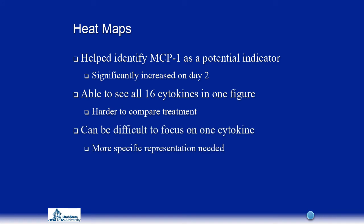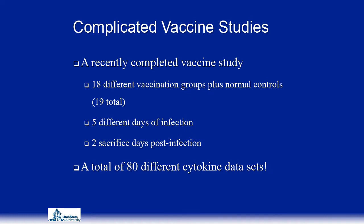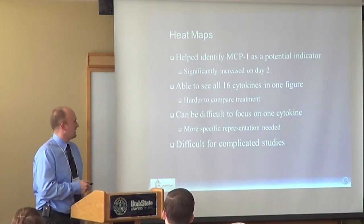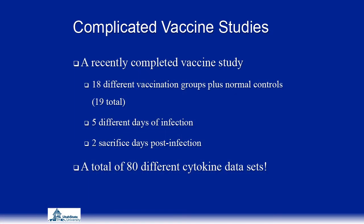The heat maps helped us identify MCP-1 as a potential indicator — it was significantly increased on day 2 across all four viruses. However, it's also hard to make comparisons just by looking at colors, and the heat map required a lot more data manipulation. In a recent vaccine study with 18 vaccination groups, five days of infection, and two sacrifice days post-infection, we had a total of 80 different cytokine datasets — making heat maps for all of those would be extremely tedious.